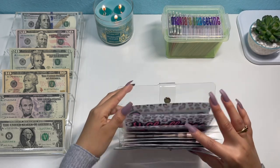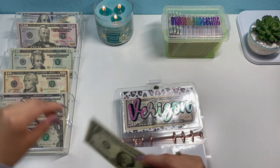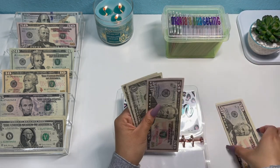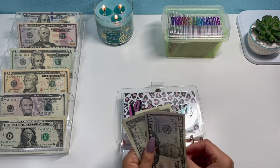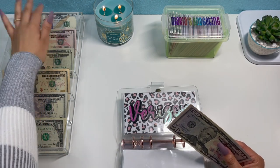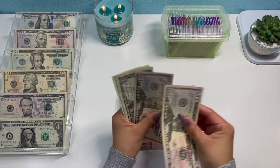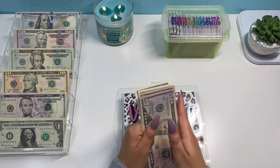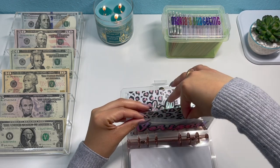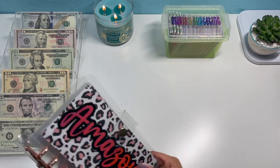Now I'm getting started with my Verizon phone bill. That's $52, $50, $1, and $2, so $104 total. I count out $50, $100, $1, $2, $3, $4 — so $104 for my phone bill. This is good to go.